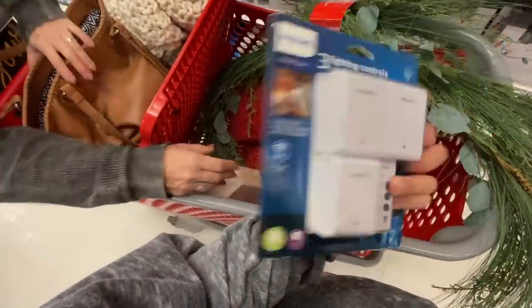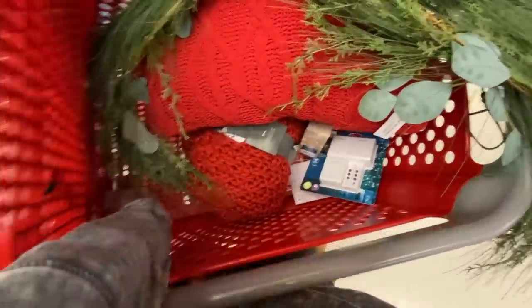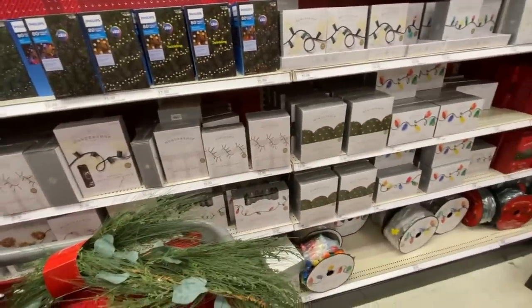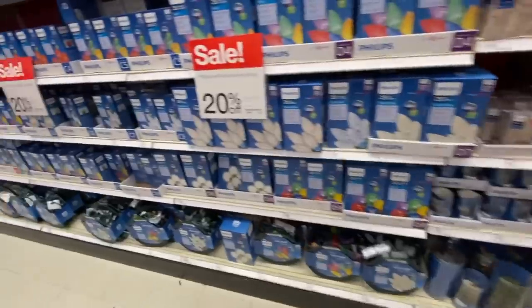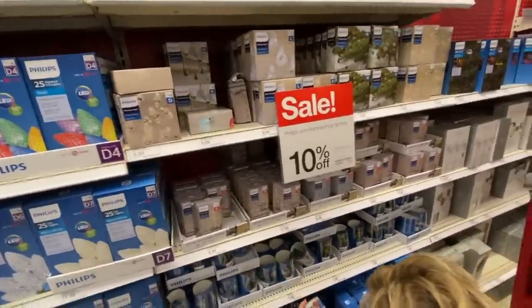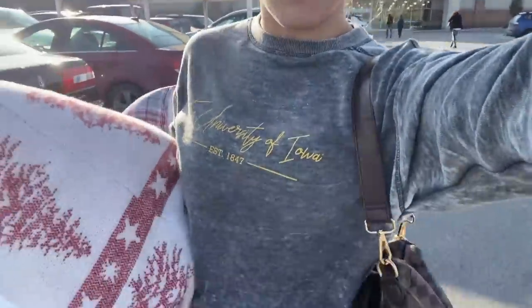I'm also going to grab this timer for the lights. Looking at different lights for the tree because there are some cool ones I might add. So I may have gone a little hard at Home Goods — my mom has two other bags up there.